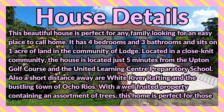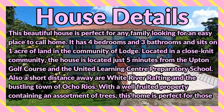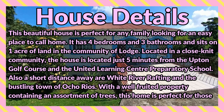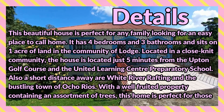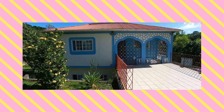Located in a close-knit community, the house is just five minutes from the Upton Golf Course and the United Learning Centre Preparatory School. Also a short distance away are White River Rafting and the bustling town of Ocho Rios. With a well-fruited property containing an assortment of trees, this home is perfect for those who love the outdoors and farming.